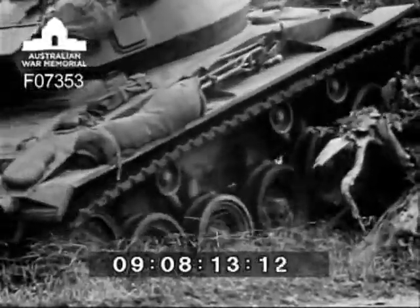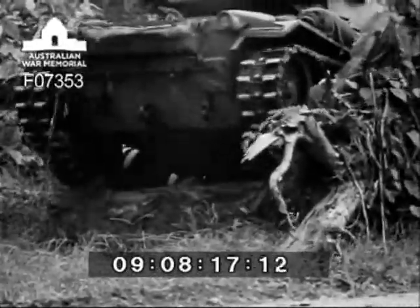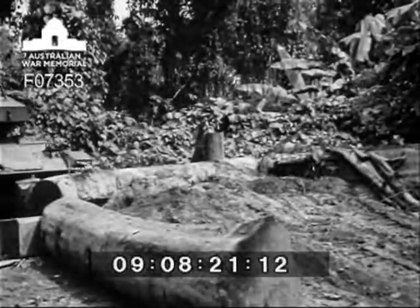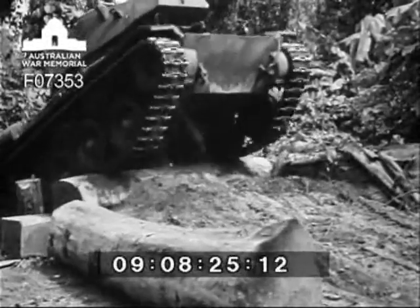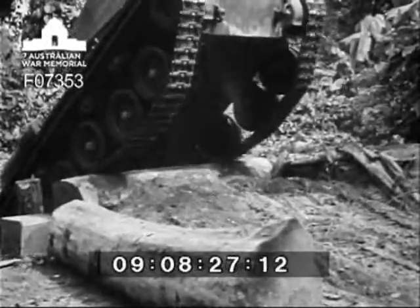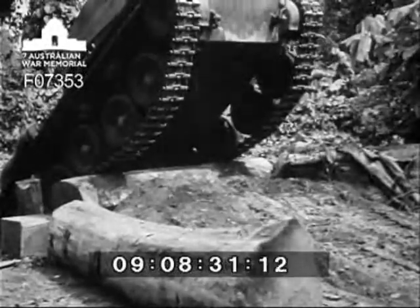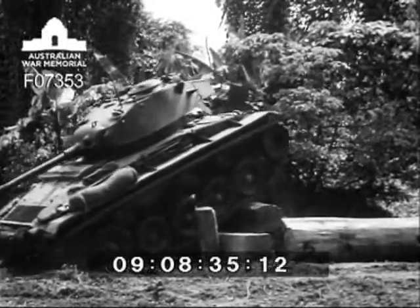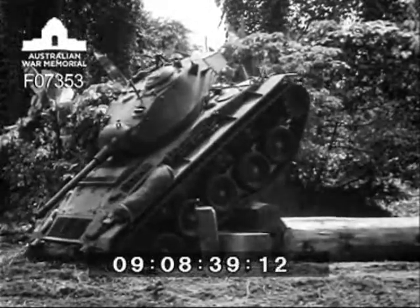Now let's take it slowly. This obstacle should test out the climbing capabilities of this tank — it's a vertical climb three foot six inches high. Here she goes for the first attempt, but just can't make it. Again failing through loss of traction; undoubtedly the fitting of grousers to the tracks would have given the required grip.